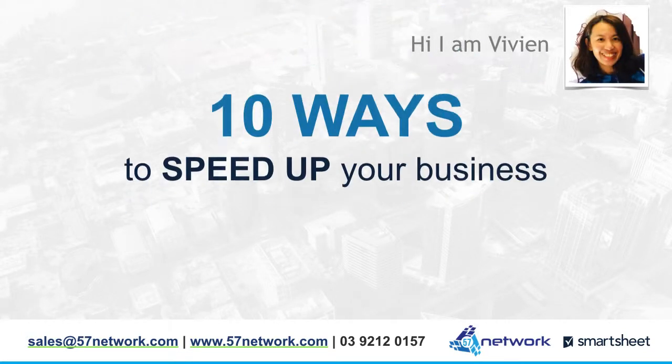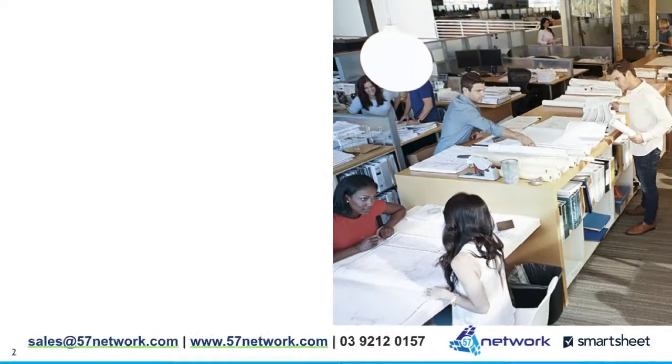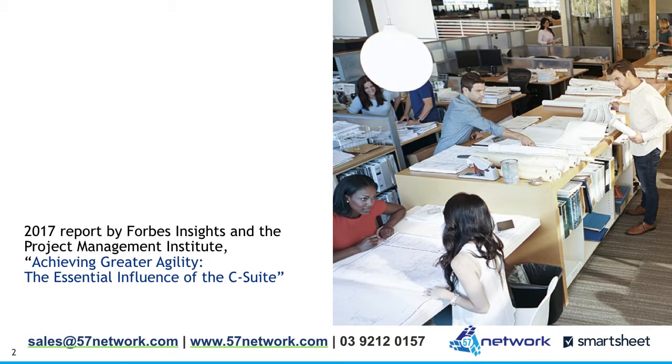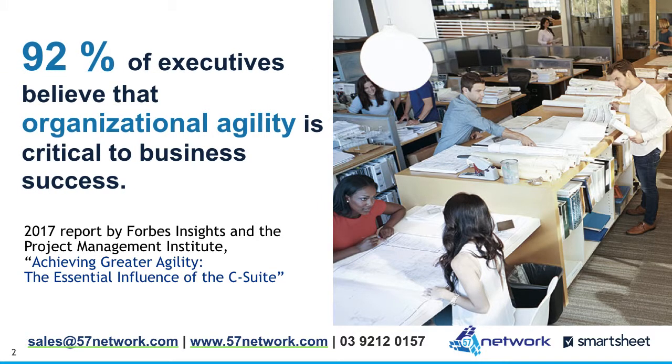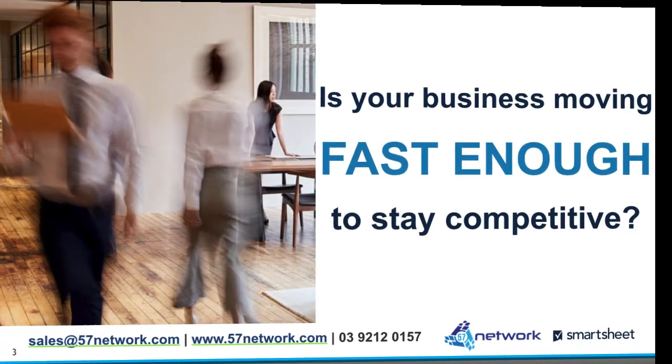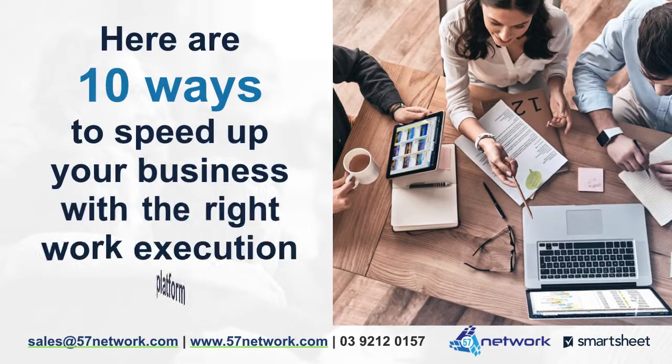Hi, I'm Vivian. Today we'll talk about 10 ways to speed up your business. A 2017 report by Forbes Insights and the Project Management Institute states that 92% of executives believe that organizational agility is critical to business success. Is your business moving fast enough to stay competitive? Here are 10 ways to speed up your business with the right work execution platform.